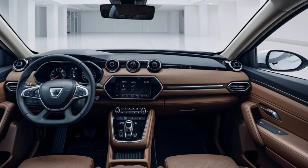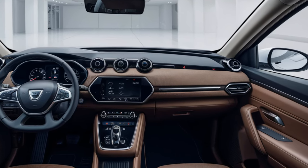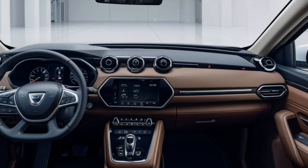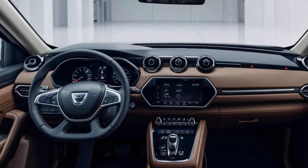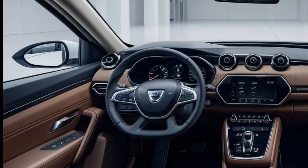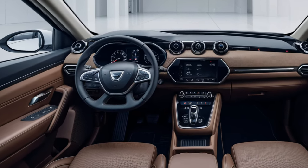Here's something I didn't expect at this price point: a 10-inch touchscreen with Apple CarPlay and Android Auto. The screen is responsive and the menus are pretty intuitive. It's not overloaded with features, which actually makes it easy to use — perfect for those who just want the basics without the fuss.